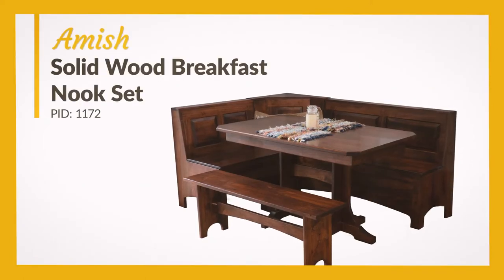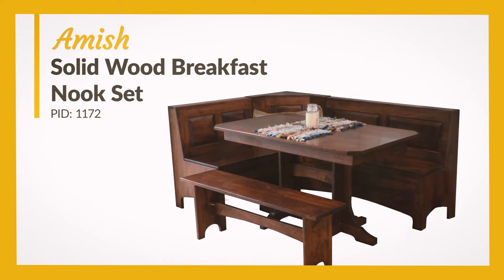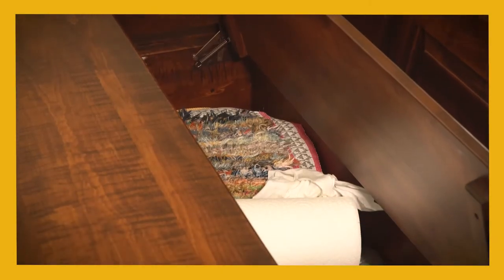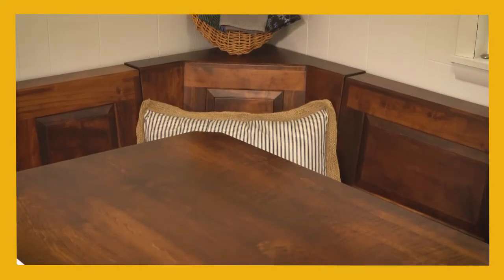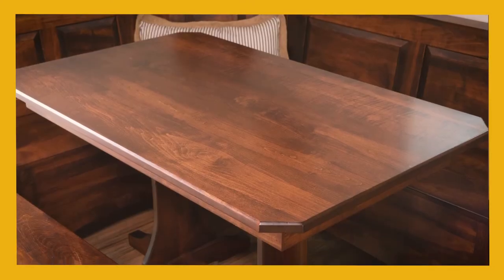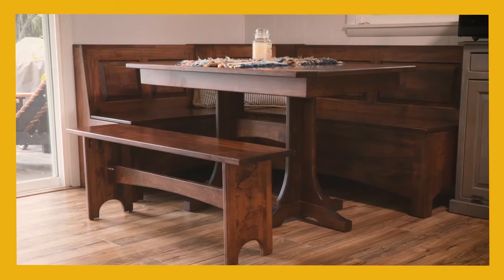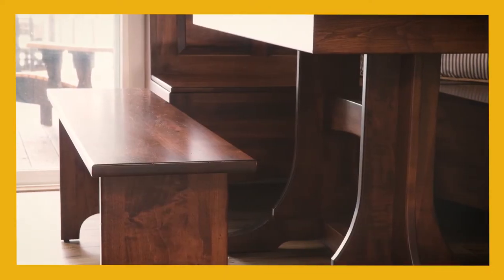The Solid Wood Amish Breakfast Nook Set offers dining, seating, and storage in one convenient package. This space-saving design offers storage beneath each solid wood bench seat. The stand-alone trestle table tucks neatly beside the storage benches, and a 48-inch trestle bench finishes out the seating on the other side, tucking under the table when space is at a premium.